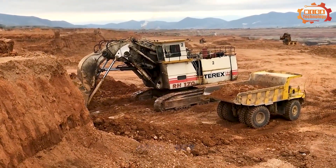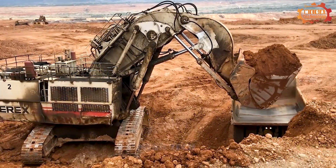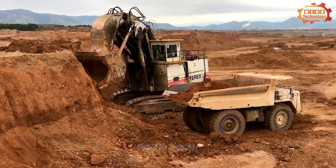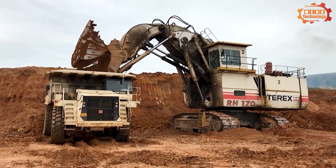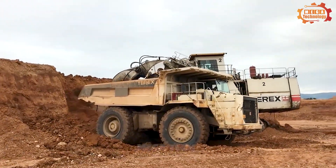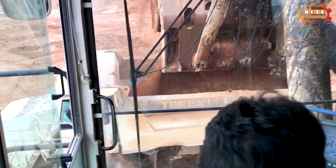The Terex RH170 Excavator has a maximum cutting capacity of up to 55.8 feet and a maximum digging depth of 23 feet. The machine's bucket comes in a variety of capacities, from 23.6 to 27.5 cubic yards, providing versatility in digging tasks. The height from the top of the cabin to the ground is 26.8 feet, while the wheel height is 7.3 feet. The clearance under the upper structure is 8.4 feet, allowing the machine to move flexibly under different conditions on the construction site.